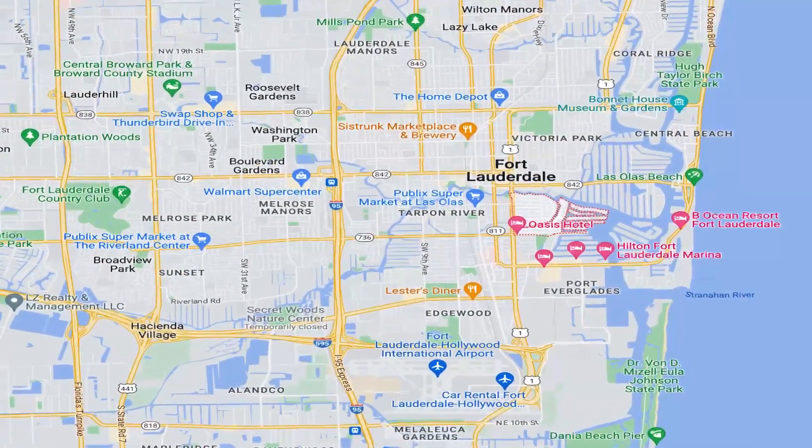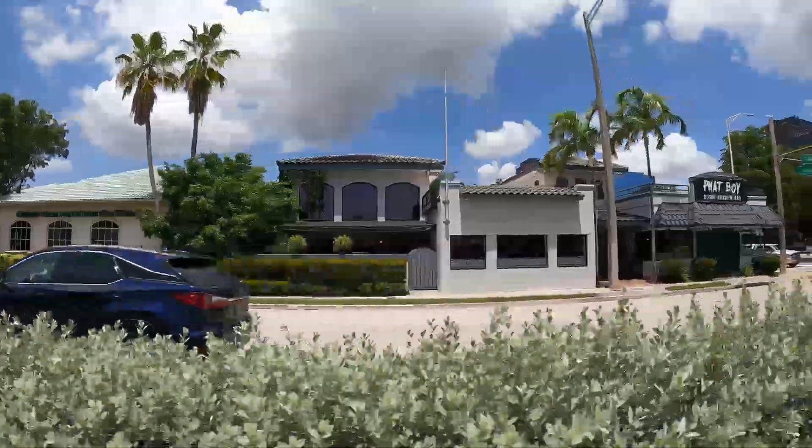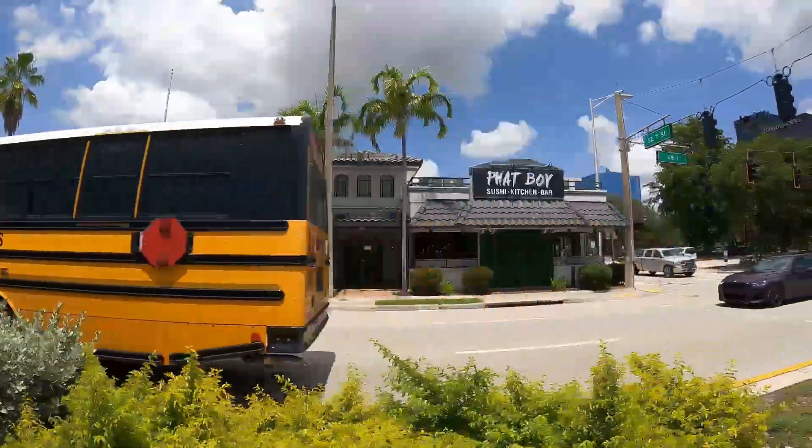Incredible dining, incredible nightlife. So whether you're in the mood for a little bistro, an upscale restaurant, incredible seafood, international cuisine, a cozy brunch or fancy dinner, Rio Vista has got you covered.